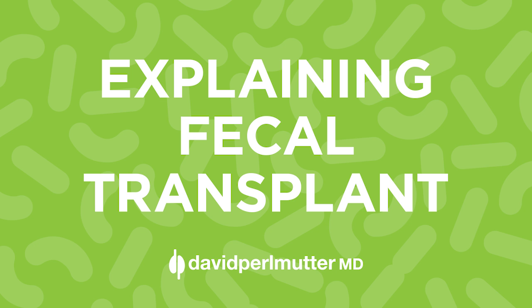One of the topics in BrainMaker that is raising a lot of eyebrows is the notion that we approach something called fecal transplantation. What that involves is really a way of regenerating the microbiome — of actually pressing the reset button in individuals whose gut bacteria have been compromised.